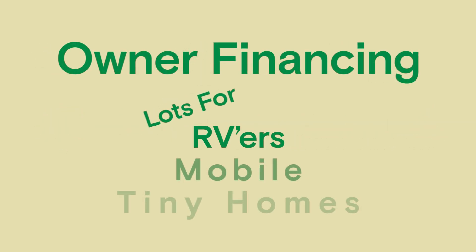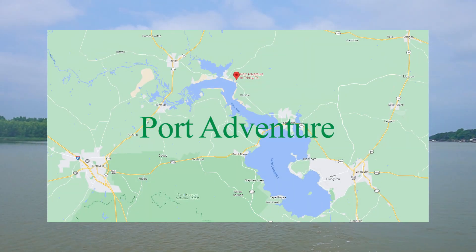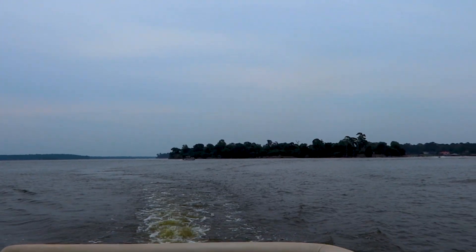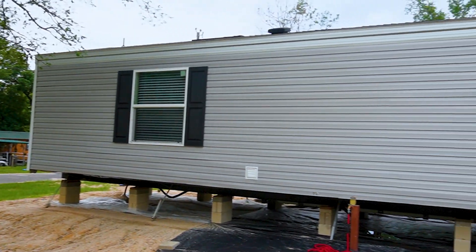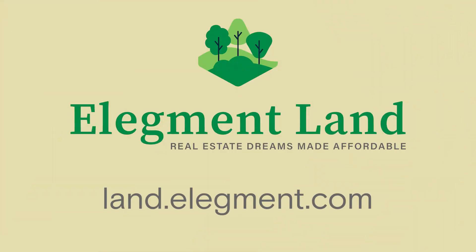Elegment Land offers owner financing for RV lots, mobile, and tiny homes. Port Adventure is located in Trinity, Texas on Lake Livingston. If you are ready for the freedom of living the lake lifestyle in an affordable, easy, and one-stop solution, then contact us today. Elegment Land — real estate dreams made affordable.